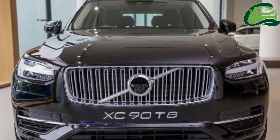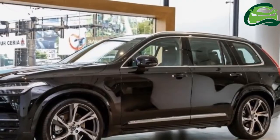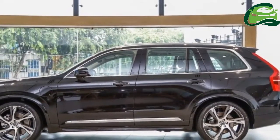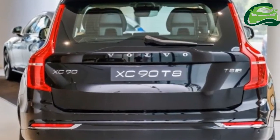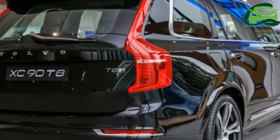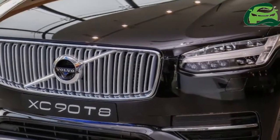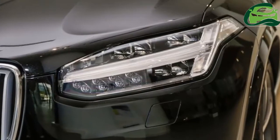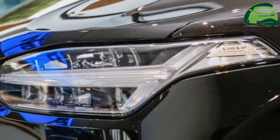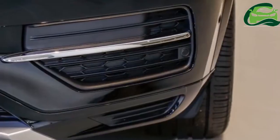The Volvo XC90 is a handsome vehicle, especially in T8 twin-engine guise, though for some there can always be room for added differentiation. A range of accessories packages have been made available by Volvo Car Malaysia, in varying specifications for a range of tastes, building upon the 407hp-640Nm SUV, which is priced at RM403,888.